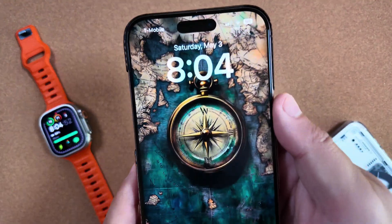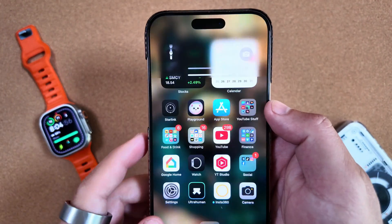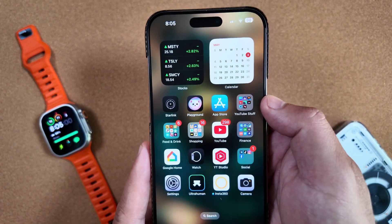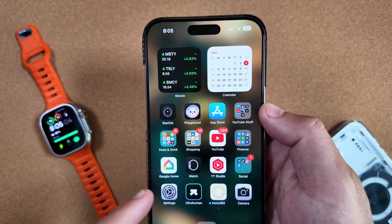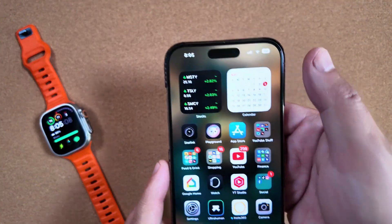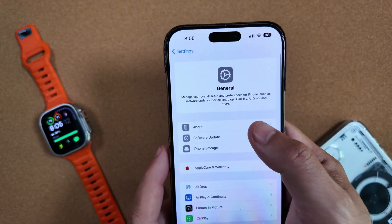What is going on everybody, welcome back to Phones and Drones. We have been using iOS 18.5 Beta 4 since it was released back on Monday — it is now Saturday — and I want to give you some of our takeaways regarding this beta and also watchOS 11.5.